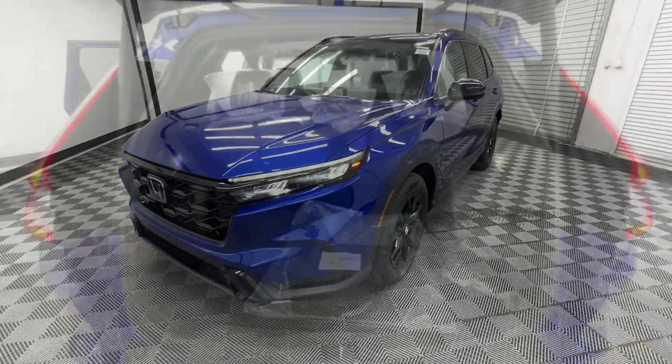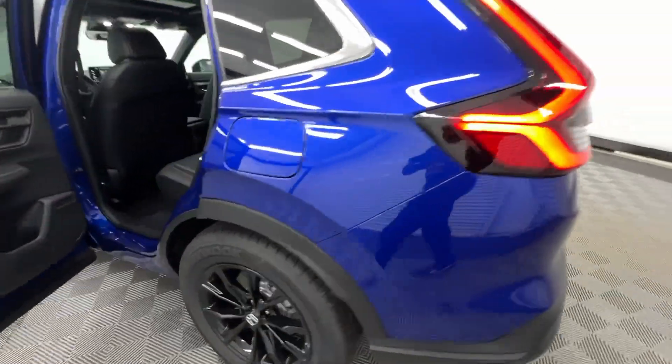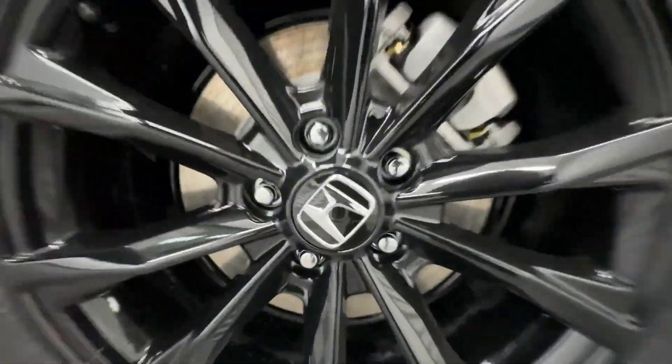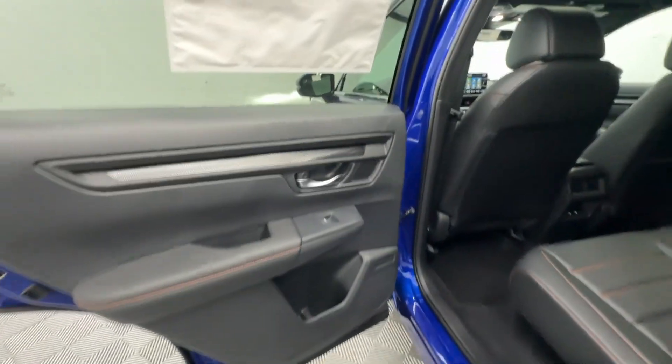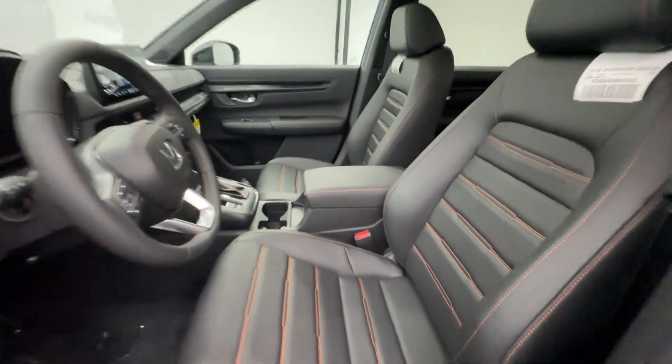These are just some of the great options this vehicle comes with: keyless entry, moonroof, satellite radio, adaptive cruise control, backup camera, power lift gate, power passenger seat, heated mirrors, blind spot monitor, dual zone AC.